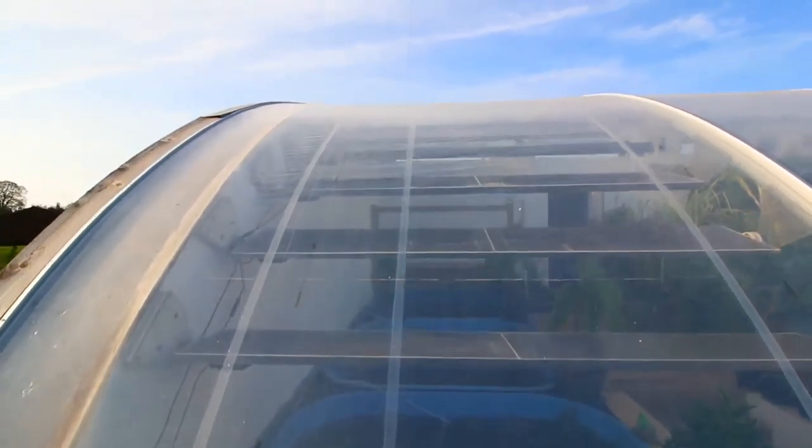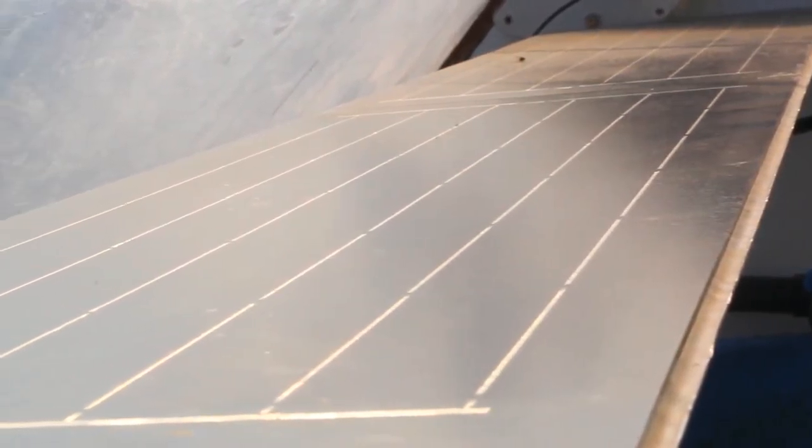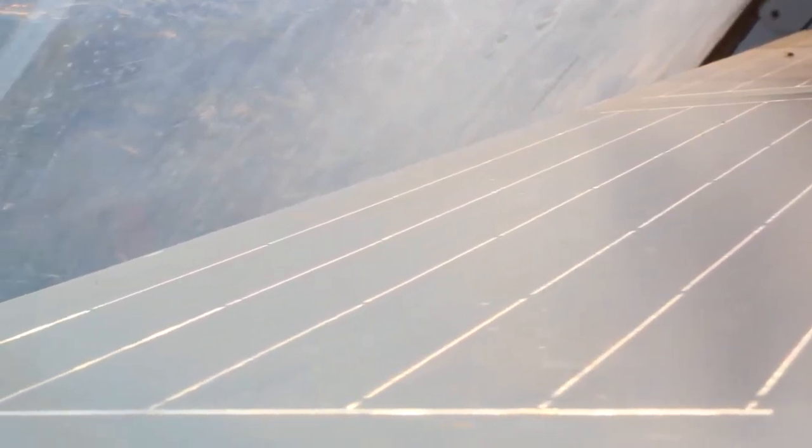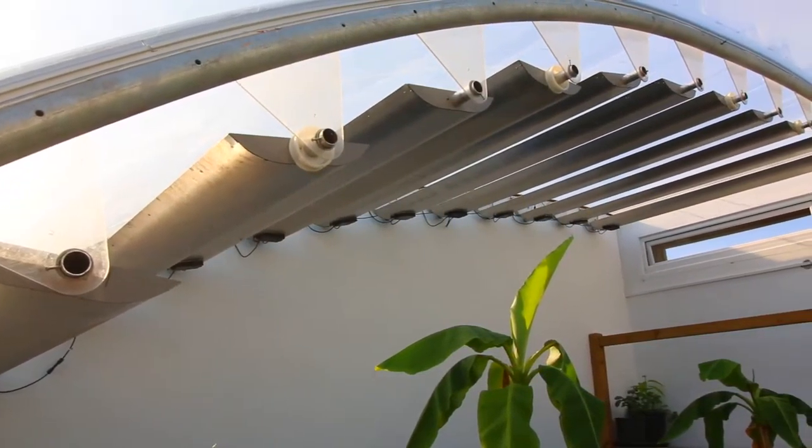These solar panels — the idea was to combine what we're calling multifunctional photovoltaics. We're trying to combine the use of shading, which we need in the summer when greenhouses get hot, with producing energy. So we're combining a requirement within the greenhouse with an energy system that can potentially run the pumps, air pumps, and things like that. We're just starting to get them connected and get a handle on how much energy we're using.